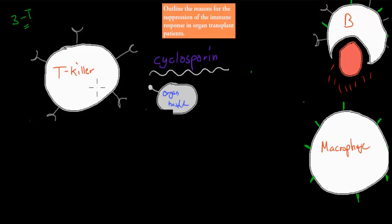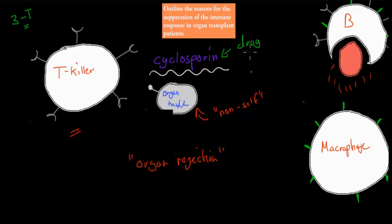So the T killer cells are the ones we have to worry about when it comes to the threat of organ rejection. The transplanted organ is considered non-self, and the T killer cells hunt it down. What we can do is use a drug — cyclosporine — which targets T killer cells and T cells in general, basically deactivating them.